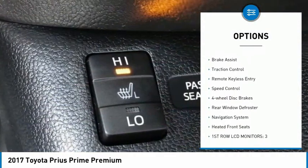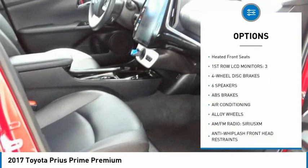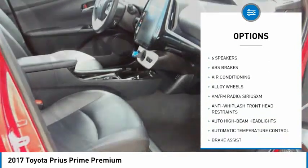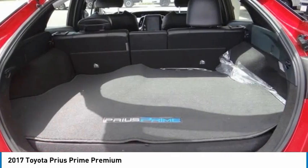Electronic stability control, alloy wheels, brake assist, traction control, remote keyless entry, speed control, four-wheel disc brakes, rear window defroster, navigation system, heated front seats.